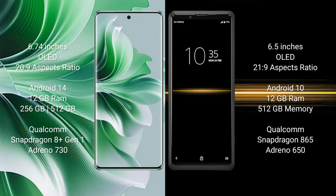Sony Xperia Pro runs on the Android 10 operating system. It comes with 12GB RAM and 512GB internal storage, Qualcomm Snapdragon 865 processor, and GPU Adreno 650.